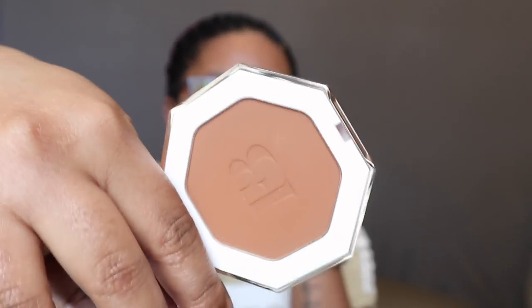I also got the Fenty Sun Stalkr bronzer in Coco Naughty, which I think will be a good bronzer color for me, and then the darker shade Mocha Mommy to use as contour. I also grabbed two mini setting powders as 100-point Sephora perks since I'm going on vacation — I got Honey and Nutmeg.